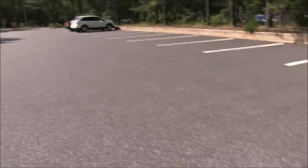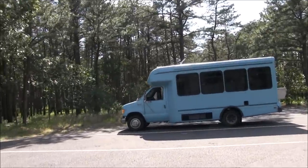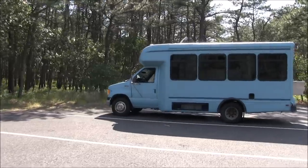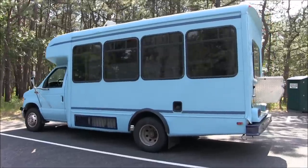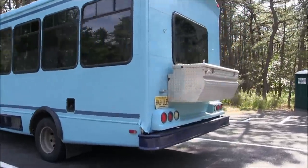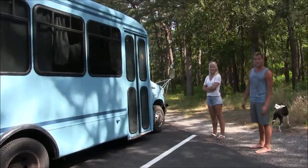Hello, this is Patrick with New Jersey's Outdoor Adventures YouTube channel. Day trip here in Caddis Island, Toms River, New Jersey. I bumped into some folks that have a really cool shuttle conversion, and they're going to give us a tour today. Hello, John and Ina — welcome to New Jersey Outdoor Adventures.